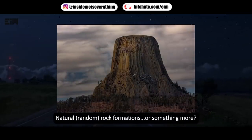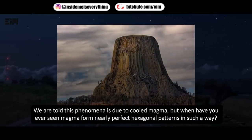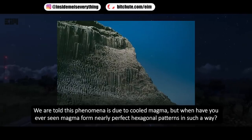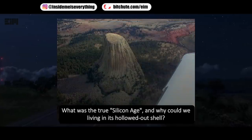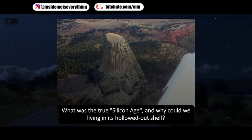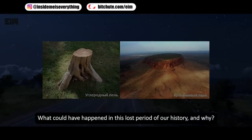Natural random rock formations — or something more? We are told this phenomenon is due to cooled magma, but when have you ever seen magma form nearly perfect hexagonal patterns in such a way? What was the true silicon age, and why could we be living in its hollowed-out shell? What could have happened in this lost period of our history?